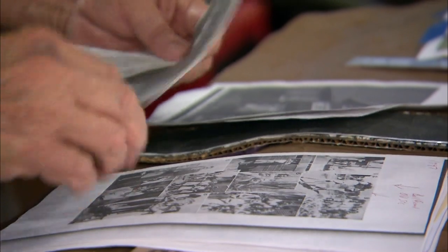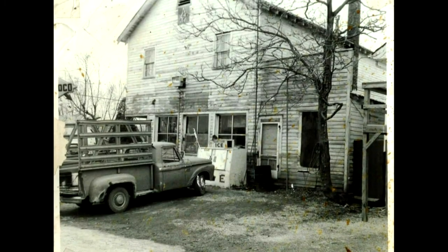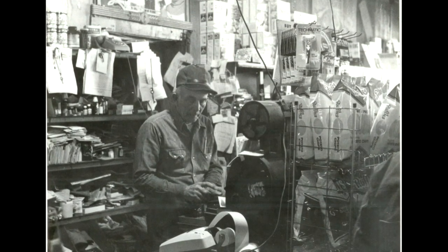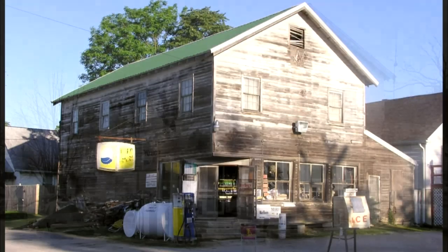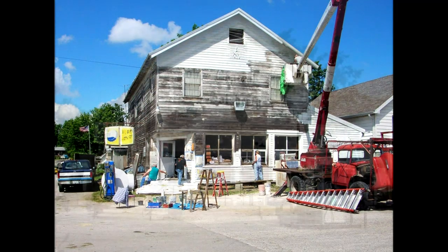Larry remembers getting his first camera around 1957 and documenting the town, photographing streets and buildings and scenes of everyday life. He says: I did that, not knowing what I was going to use it for, I just did it. I shot probably 100 pictures. Any time there was something going to happen that would change the face of the community, I wanted to be sure I had pictures of it before it happened, and then pictures immediately following.